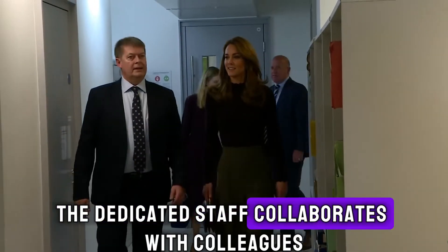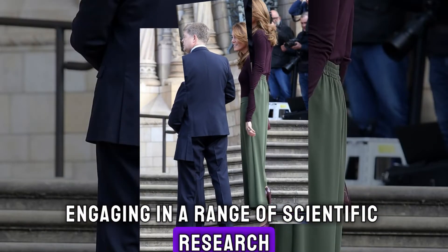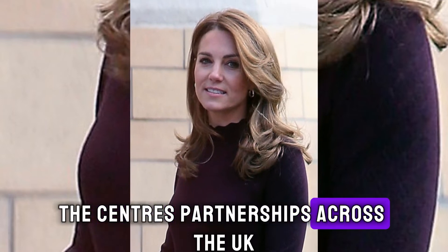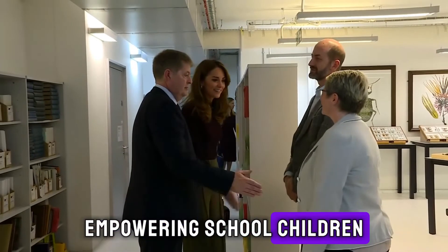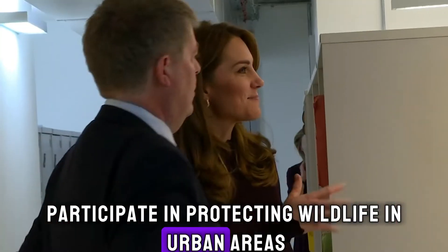The dedicated staff collaborates with colleagues from across the Natural History Museum, engaging in a range of scientific research. Kate's visit aimed to shed light on the centre's partnerships across the UK, empowering school children, families, and local communities to actively participate in protecting wildlife in urban areas.